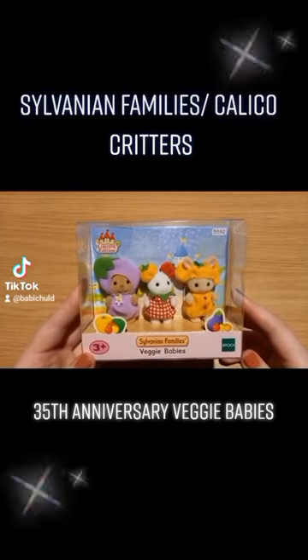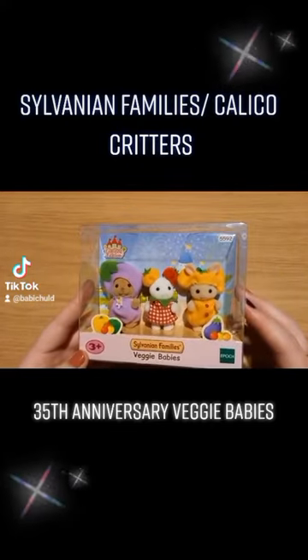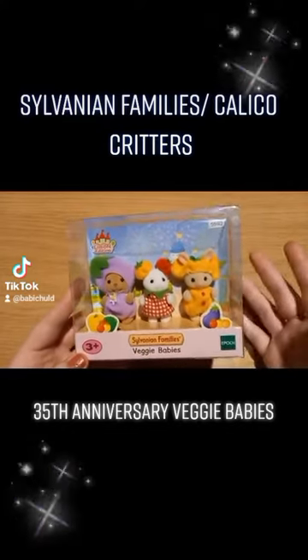Hey guys! As a toy collector I'm trying to do more short videos just showing interesting pieces from my collections. In this case I'm showing you this piece because I've recently gotten into Sylvanian Families, or Calico Critters as they're known in America.